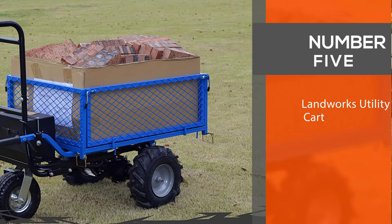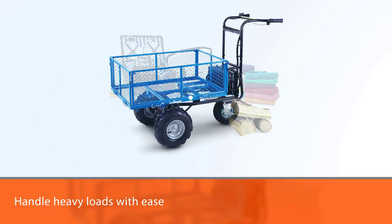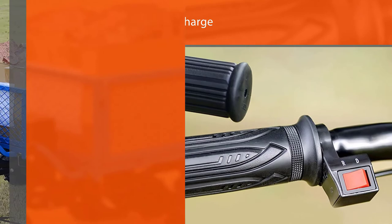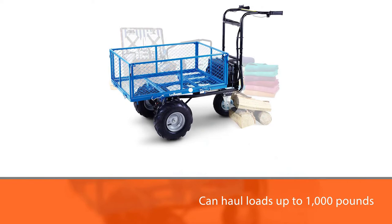Number five: Landworks utility cart. To handle heavy loads with ease, this Landworks utility cart employs a 48V brushless electric motor system and uses four 12V rechargeable sealed lead acid batteries. Run time is two to five hours per charge based on load and slope. With a six cubic foot volume, it can haul loads up to 1,000 pounds on a maximum 15-degree upward slope. Maximum forward speed is 3.1 mph and reverse speed is up to 2.2 mph.